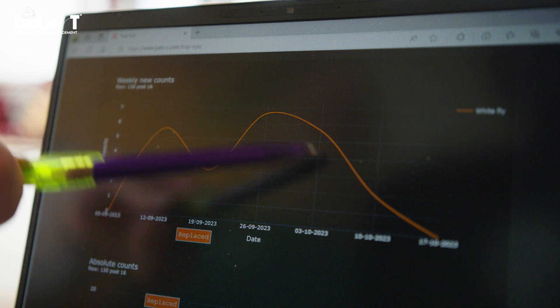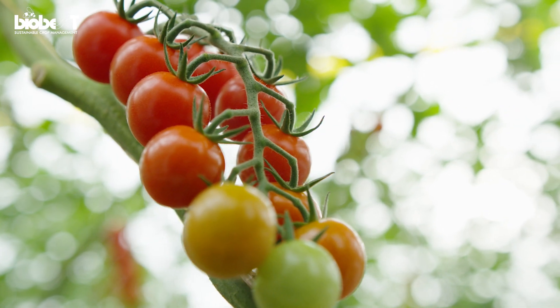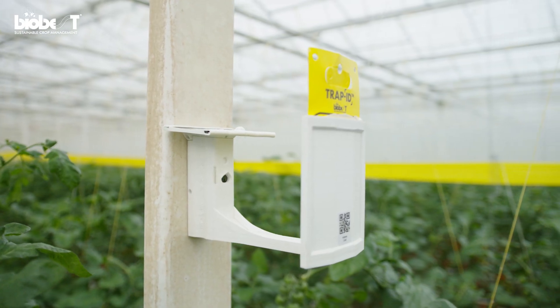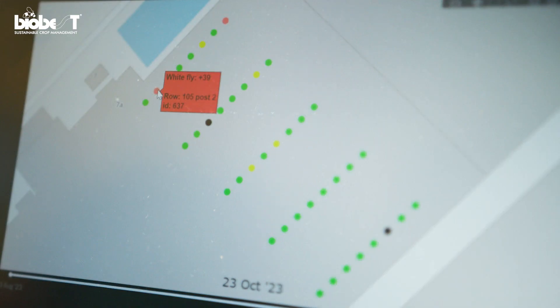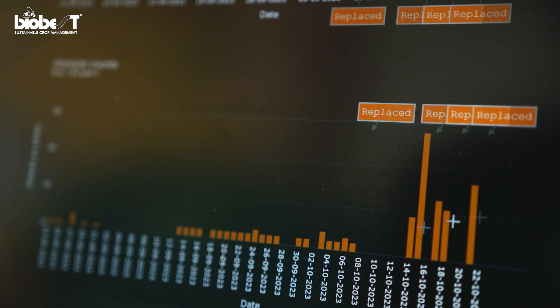IPM decisions can now be made so much better. As an advisor, you can visit a company every 14 days, but if something happens in between, you have to be called. Some growers call and some don't. Now I can just check in with the grower at any time, and when I see something is getting out of hand, I'll call the grower and together over the phone we'll make a plan for what we're going to do.